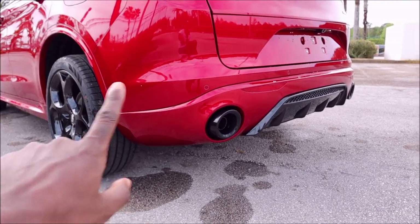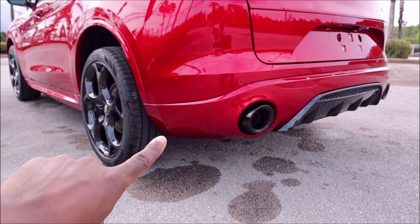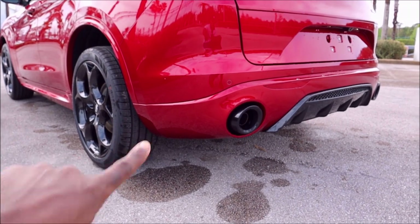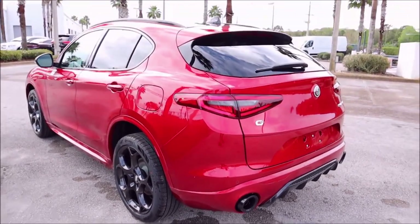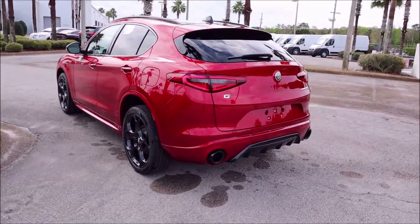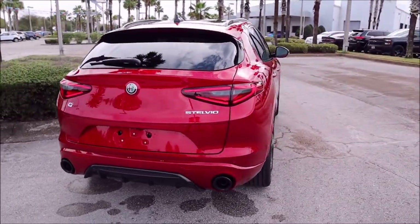You can see the separation — on the TI model that would be done in a Vesuvio gray, and on the Sprint model that would be plastic cladding. So for the Veloce here, you do have the body color. I kept the headlights on and the taillights on as well because I just wanted you to see this in its glory.